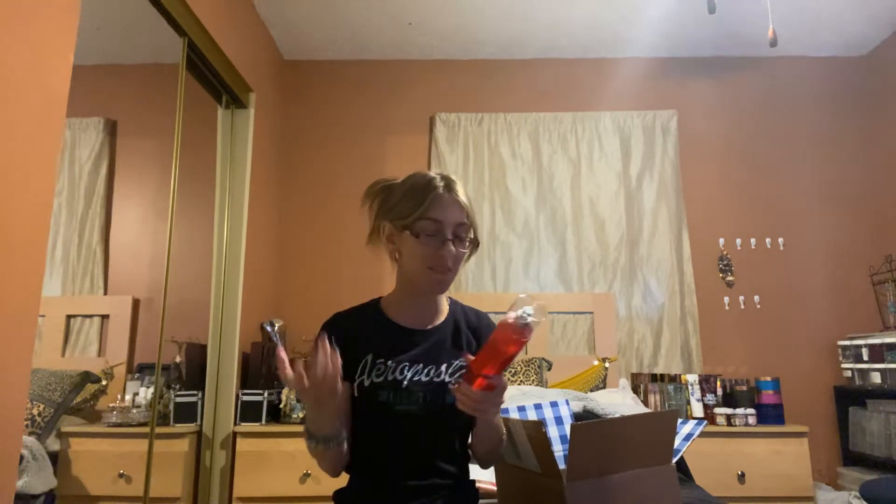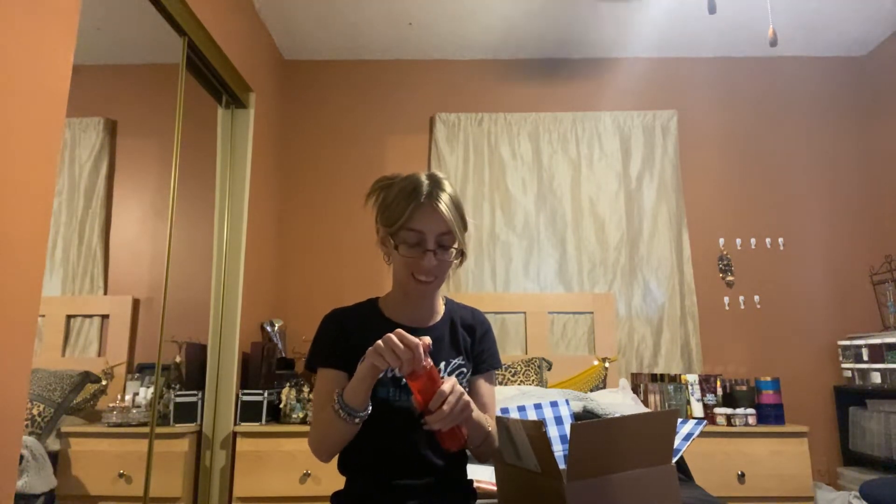I grabbed another Forever Red. I wanted another one — I like this scent. It's very fruity, a very sweet fruity scent. It's one of my favorites. You do smell the pomegranate, and I smell a lot of pomegranate. This is really good. I grabbed an extra mist because I am using the one from 2016, so now I have two backups and I can enjoy that one.